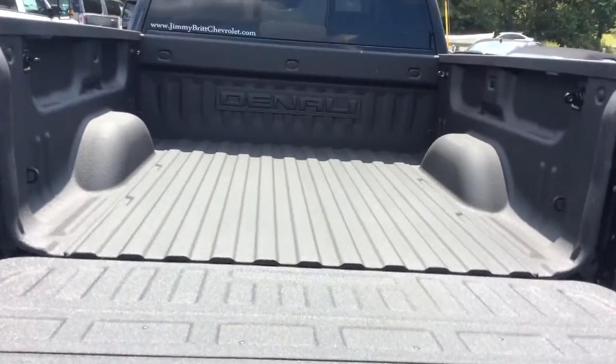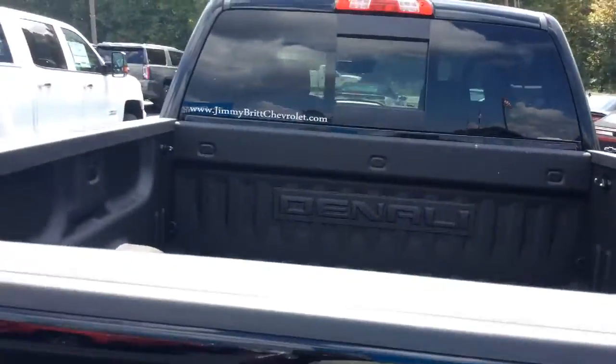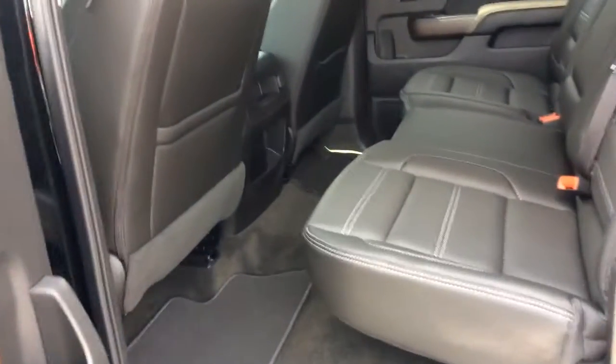Parking sensors on the back bumper as well, easy lift and lower tailgate with your Denali logo in the back. Slowly making my way around — of course this one does have your jet black interior as well, nice leather seats with the white stitching accent.